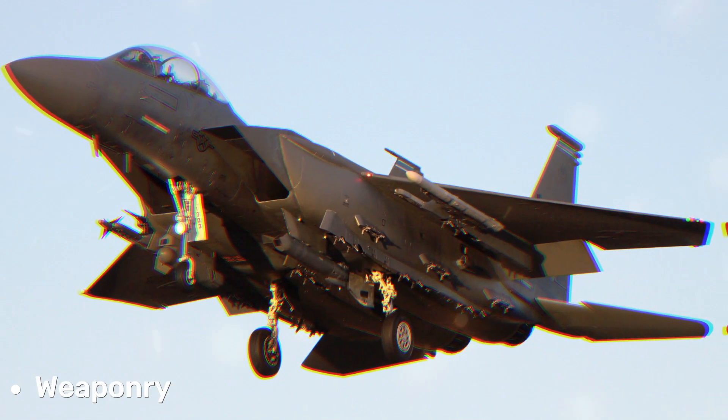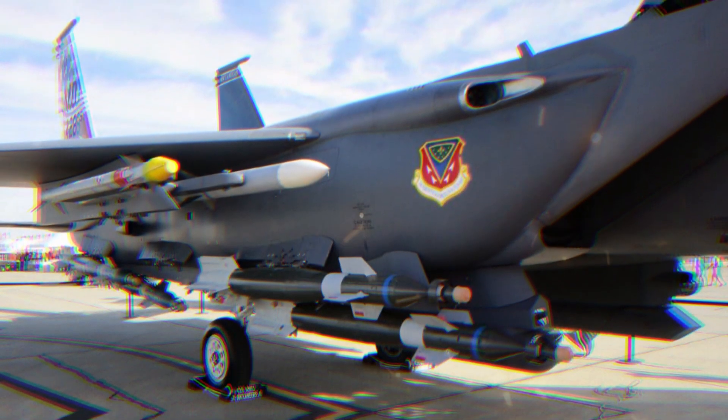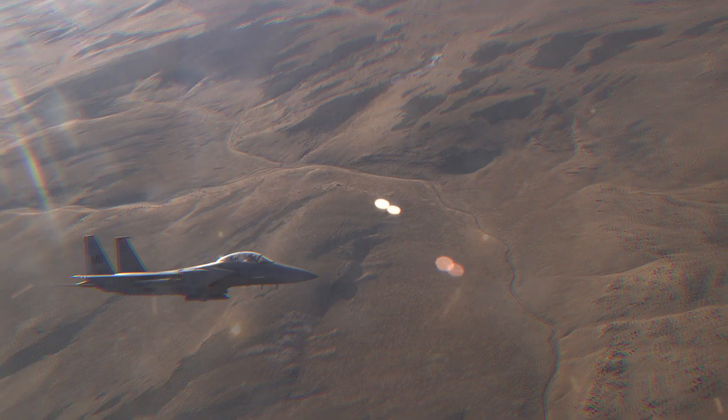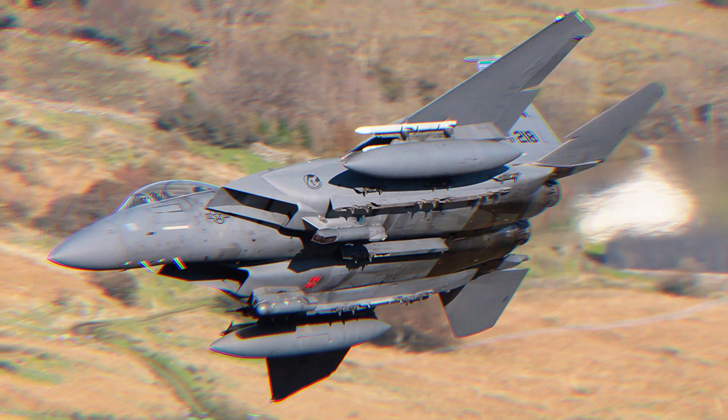The aircraft is armed with a variety of weapons, including air-to-air missiles, precision-guided munitions, anti-ship missiles, and more. This gives it the ability to engage a wide range of targets, from enemy aircraft to heavily fortified ground installations.